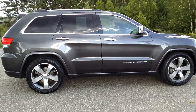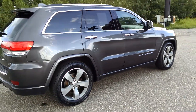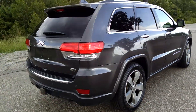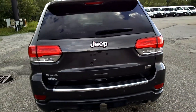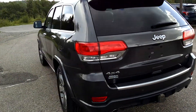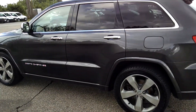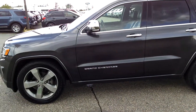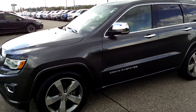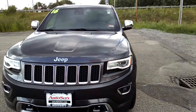Looking for an SUV that can handle any kind of terrain? Look no further than this four-wheel drive 2016 Jeep Grand Cherokee Overland. With its parking sensors, emergency communication system, and power moonroof, you'll be riding in safety and in style. Stop in today to find out more.